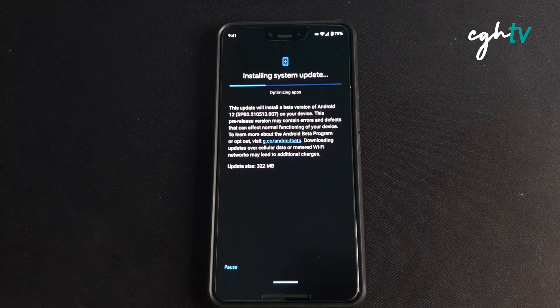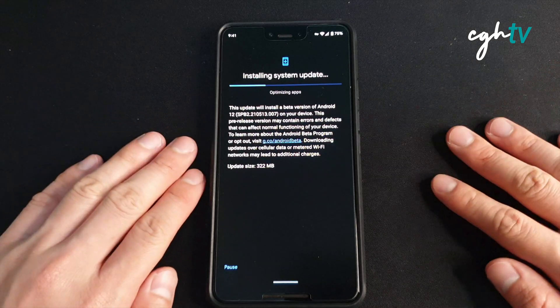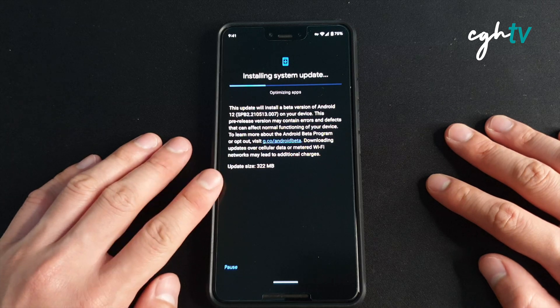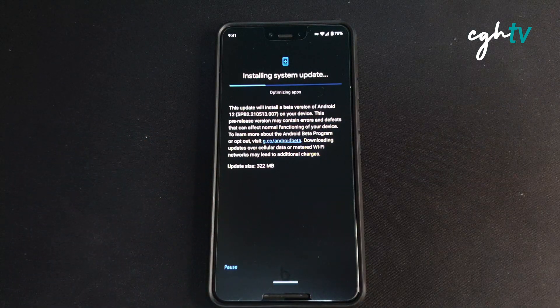In the next video I'll be showing all the new features comparing with Beta 1. Right now I'll just let this phone update to Beta 2 — currently it's on Beta 1. This video is going to show the full progress of updating from Android 12 Beta 1 to Android 12 Beta 2.